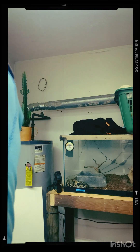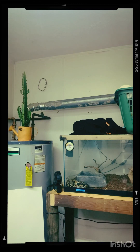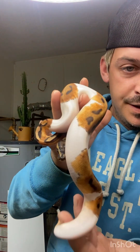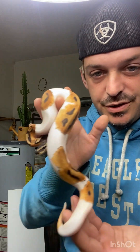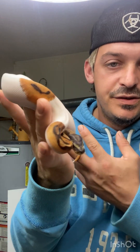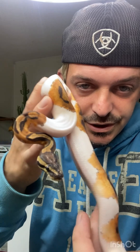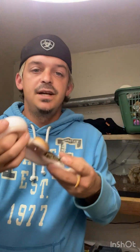The male is from Ball Pythons 101 in Cincinnati, Ohio — awesome dude, easy to work with, knows his stuff. He got me this orange dream pied male. So I'm working on the Super Orange Dream Pied project. He's a beautiful orange dream pied and he's getting ready to go into shed.